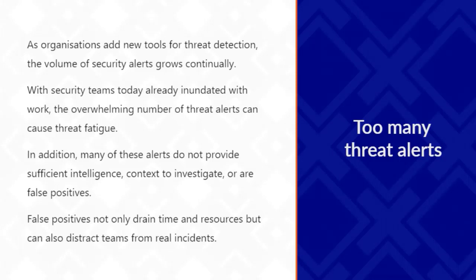As you've seen from that cyber threat map, there are too many threat alerts, and as organizations get more tools for threat detection, they get more security alerts continuously. Security teams are already inundated with work. The overwhelming number of threats can cause something called threat fatigue, where you're getting lots of duplicate or repeat alerts coming through. Many of the alerts don't provide enough intelligence or context to actually investigate the threat, they drain time and resources, and they can distract teams from real incidents that might be more harmful to the business.